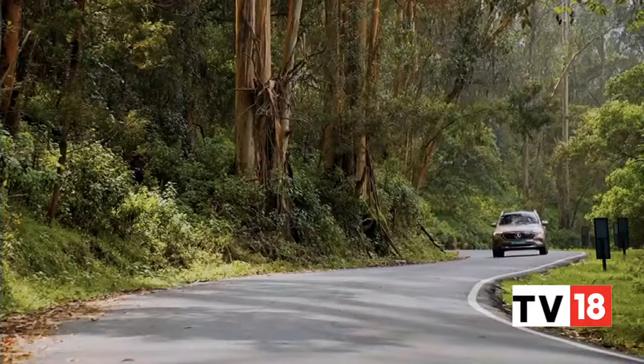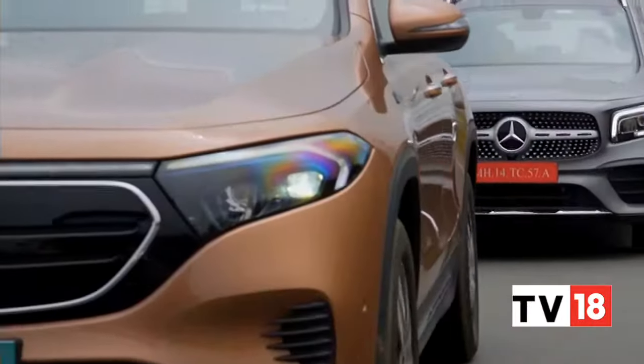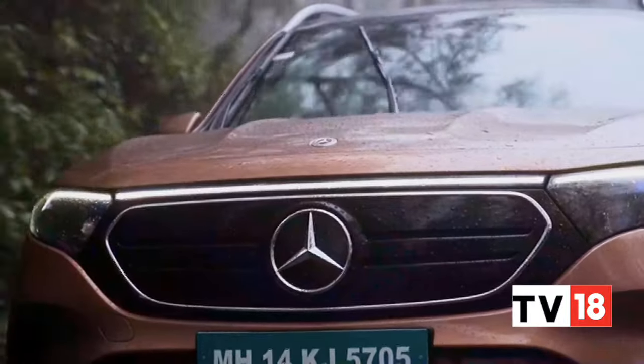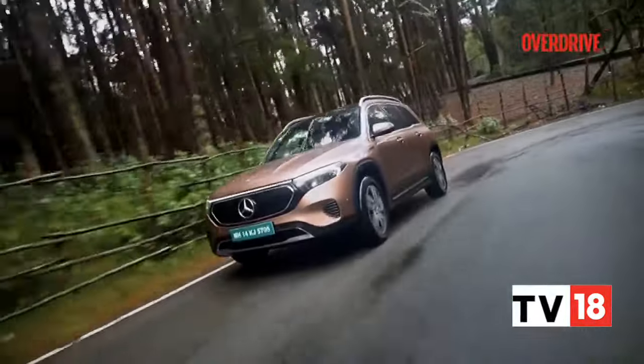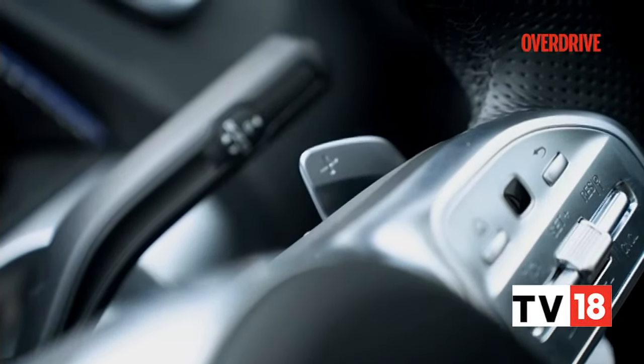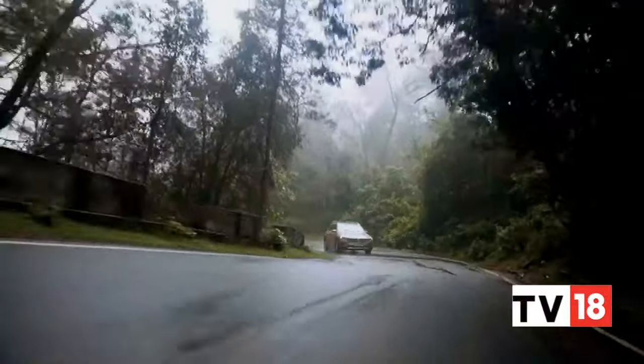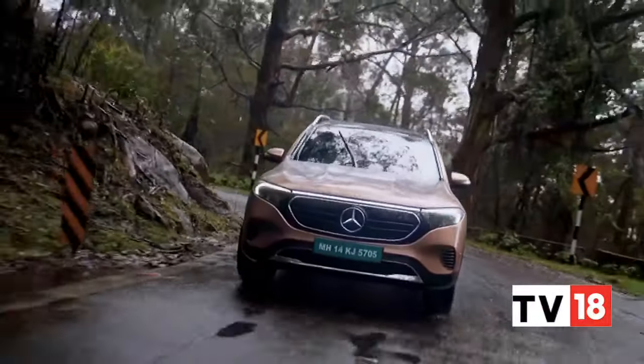The slightly firmer setup also makes the EQB feel more taut around bends. Add the mass centralization achieved by the batteries in the floor and you'll be pleasantly surprised to know that the EQB handles far better than the GLB, making the ICE counterpart feel nose-heavy. The only thing that robs some of the excitement is the lack of precise engine braking control. You get different levels of regen adjustable via the paddle shifters — D- for very aggressive regen, a balanced middle mode, and a coasting mode. In hilly areas, the balanced D- mode proved the most useful.